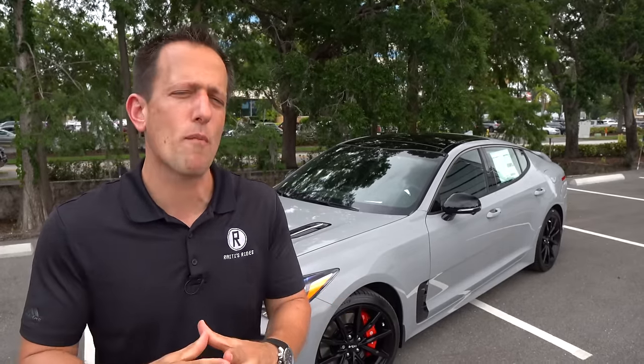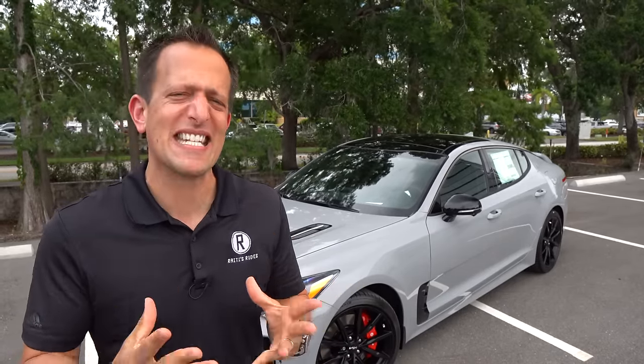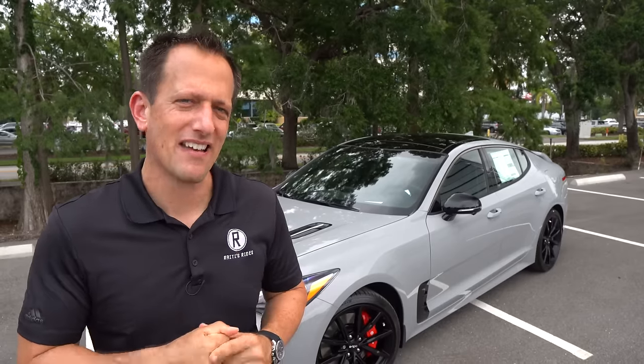The Scorpion edition isn't necessarily a limited edition. Kia is saying they're building about 250 of these examples, but if demand asks for it, they will be willing to build more of these special trims. Let's find out if the Stinger GT2 Scorpion is worth the price, and if this is really that midsize performance sedan you should be buying and driving each and every day.